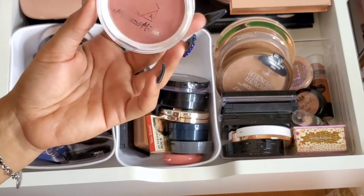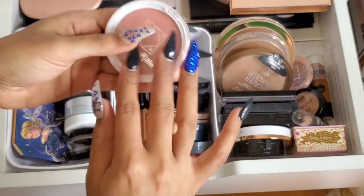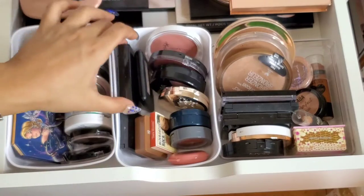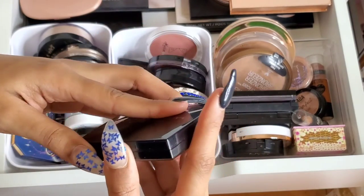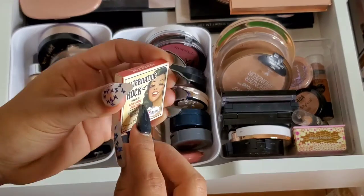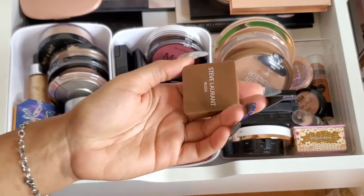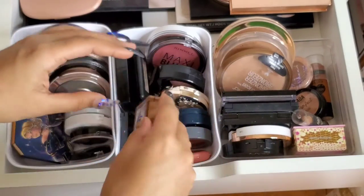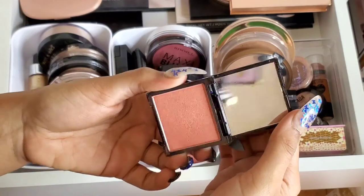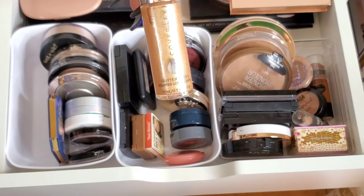I also have Rimmel Maxi Blush in Rendezvous (one of my favorite blushes ever), an OFRA collab with Madison Miller in Sweet Stuff (really pretty and super big pan), e.l.f. Blush in Mellow Mauve, the Anastasia Blush Trio in Pool Party (one of my favorite high-end blushes), The Balm Bare Minimum (I use it as a blush), Steve Laurent Blush in I'm Blushing, Phase Zero Makeup Making Moves blush, and a Cover FX Glitter Drops liquid highlighter that I mainly use on the eye.